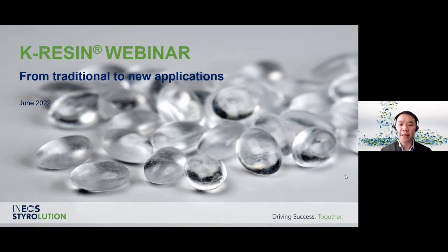Our topic today is to introduce our K-Resin — the uniqueness of the material and its applications. We will also give a short introduction on Ineos Devolution as a company, our product portfolio, and our K-Resin grades. There will also be a Q&A session after our presentation. If you have any questions, please send them to us via the question dialog box and we will take them up accordingly.